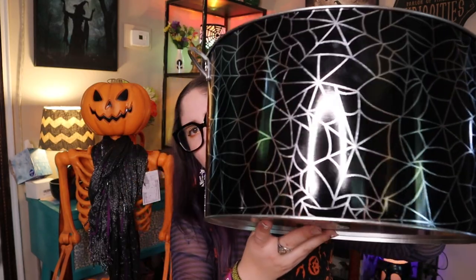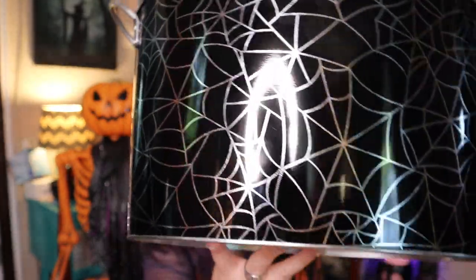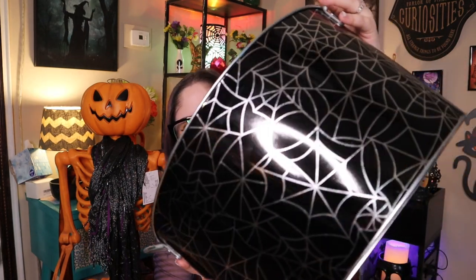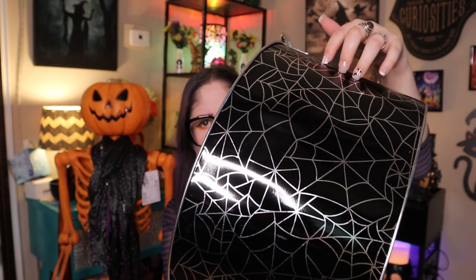Next is this metal pail — kind of a stainless steel bin with a black and silver spider web design. I love these because I keep them around the house: throw cat toys in them, use them for blankets. I got a cauldron last year for blankets, and I'm thinking of using this similarly. You could also use it at a party — fill it with ice and put drinks in it as a drink bucket. It was ten dollars and the spider webbing detail is really delicate and beautiful.